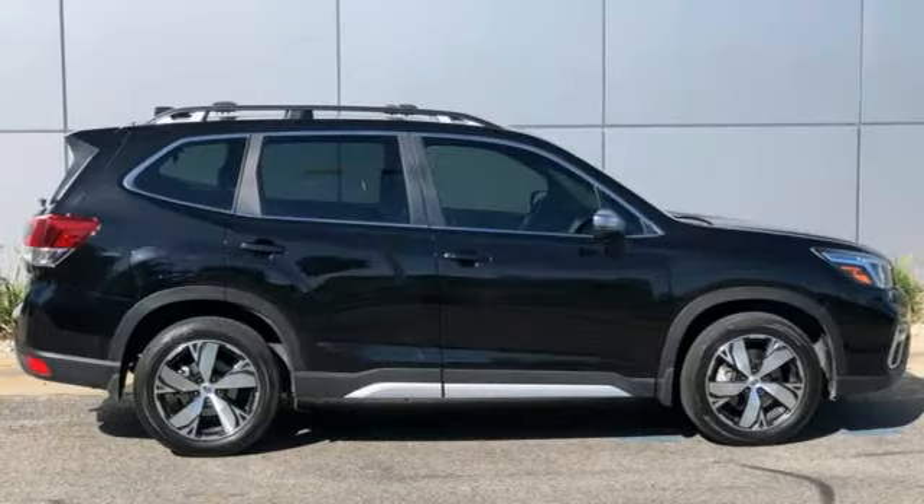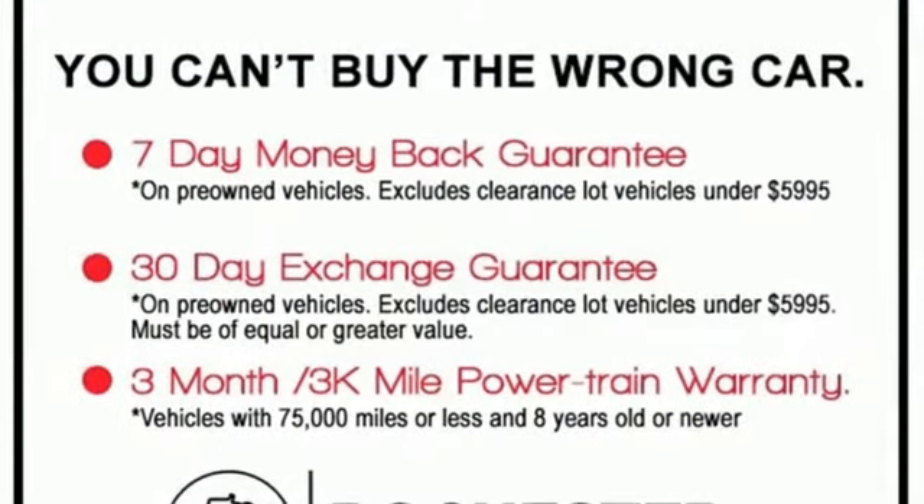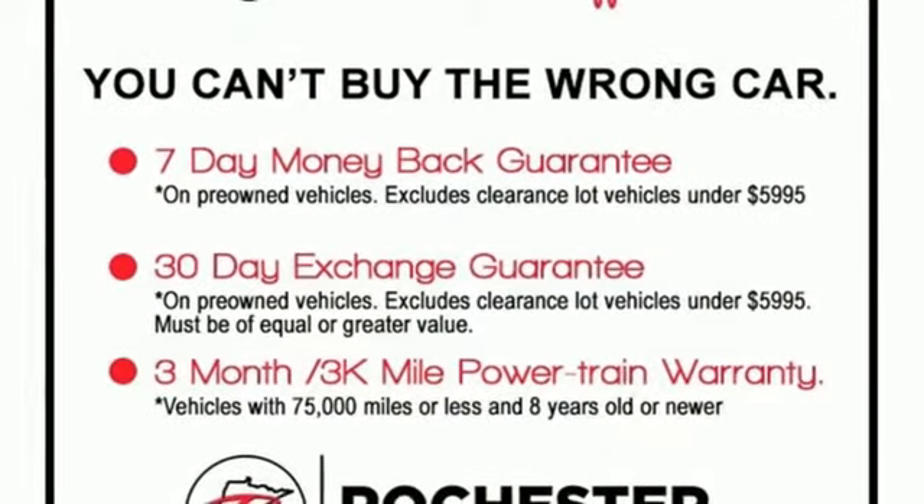First and second row express open and close sliding sunroof, remote engine start smart device, and continuously variable automatic transmission.